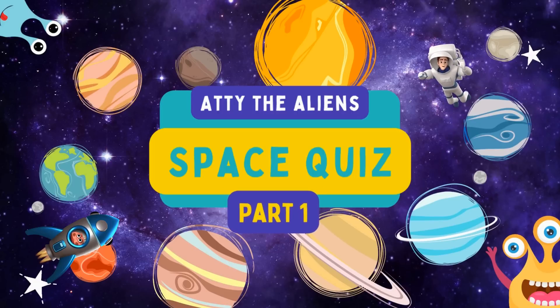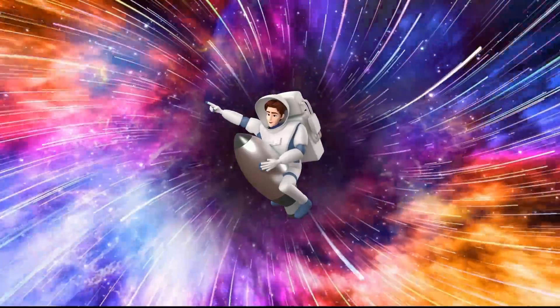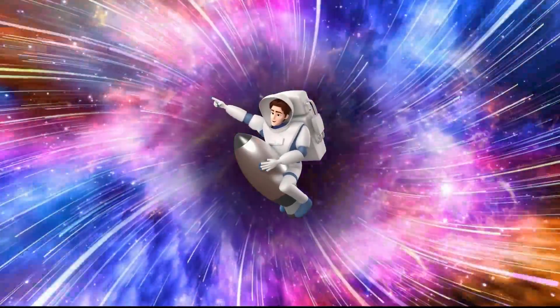ATTI the alien space quiz. Fun quiz followed by interesting space facts. 3, 2, 1, go!